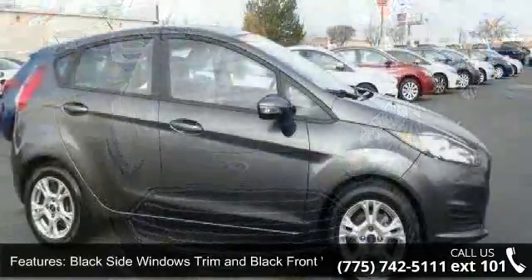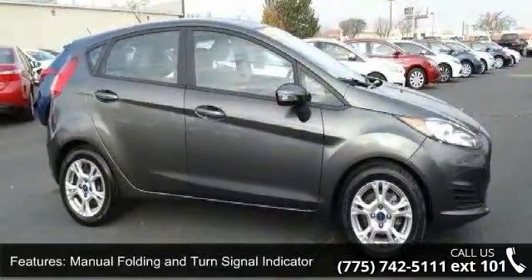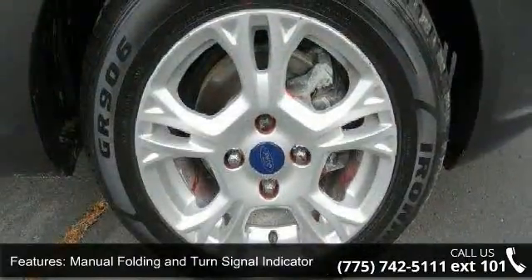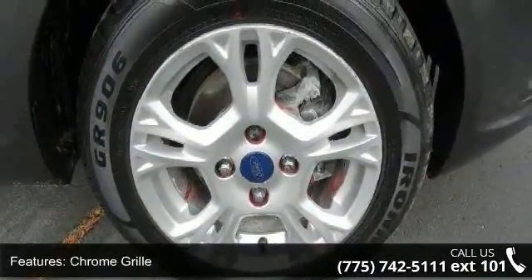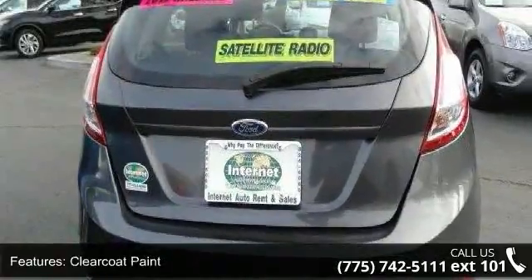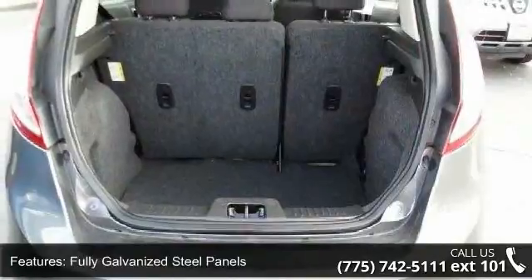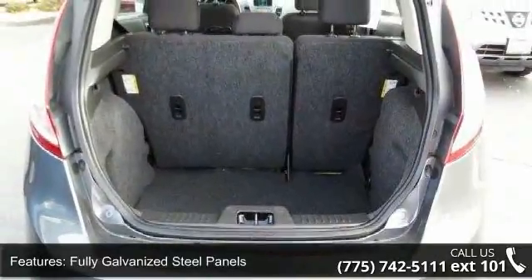Enjoy these notable features: black side windows trim and black front windshield trim, manual folding and turn signal indicator, chrome grille, clear coat paint, fully galvanized steel panels, liftgate rear cargo access, light tinted glass, lip spoiler, steel spare wheel and wheels, 15 painted aluminum.